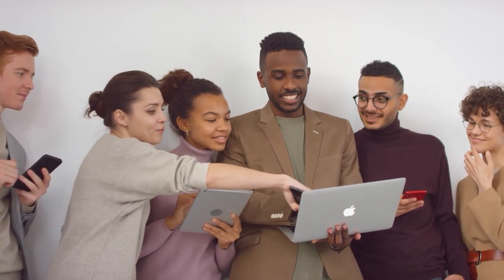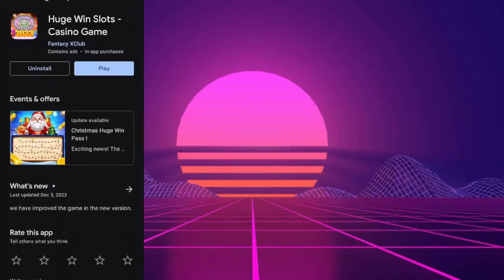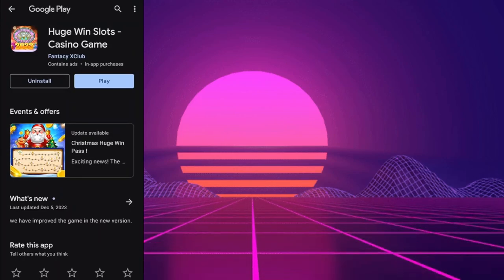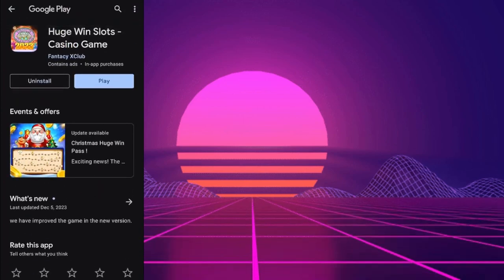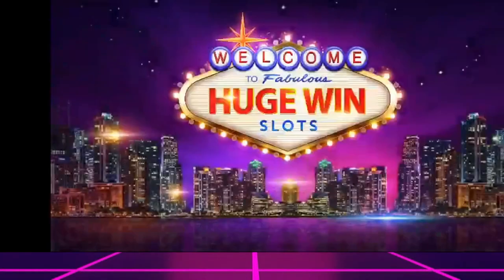Ready to explore? The app we'll be putting to the test today is Huge Win Slots the Casino Game. Today we're exploring Huge Win Slots the Casino Game, an app that's been raising questions about its legitimacy. Does it really pay or is it just another scam? Let's dive in and find out.